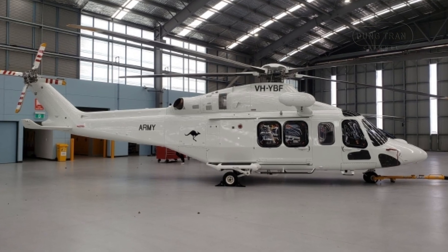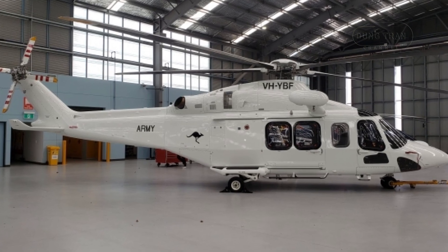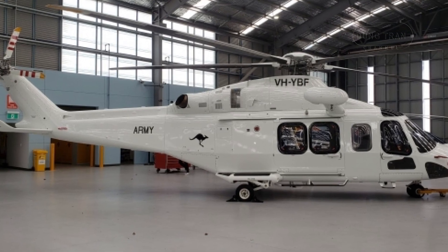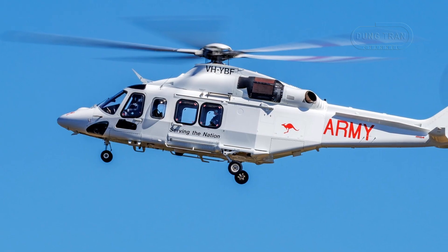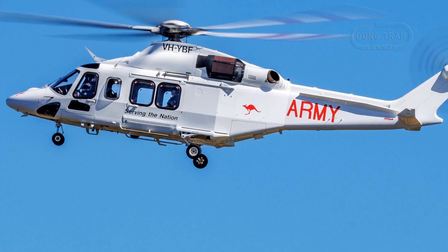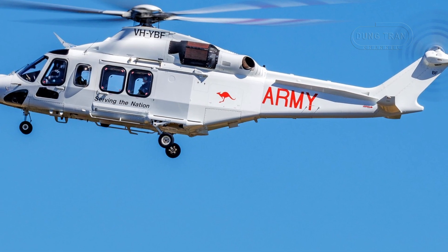The AW139's Australian story began in 2008, when CHC Helicopter deployed it for offshore oil and gas support, igniting its rapid rise across multiple sectors. Globally unveiled in 2003, the helicopter has since claimed the title of the best-selling model in its class, with over 1,200 units delivered worldwide, an achievement rooted in its exceptional performance and adaptability.